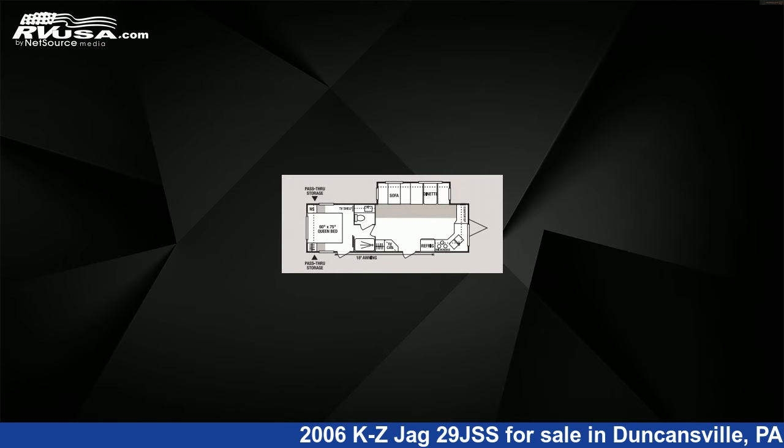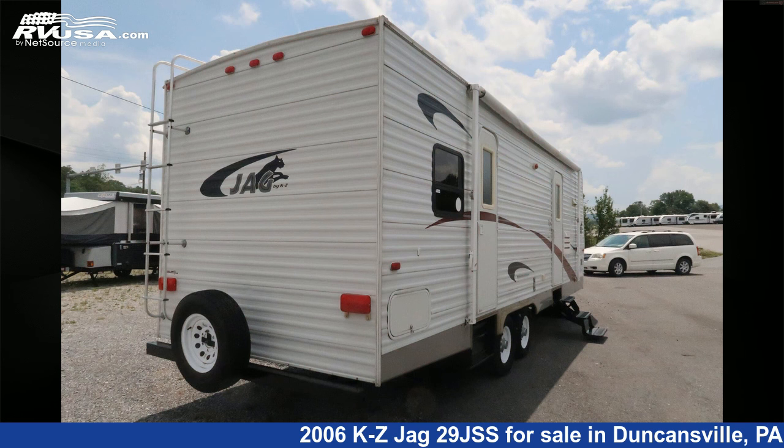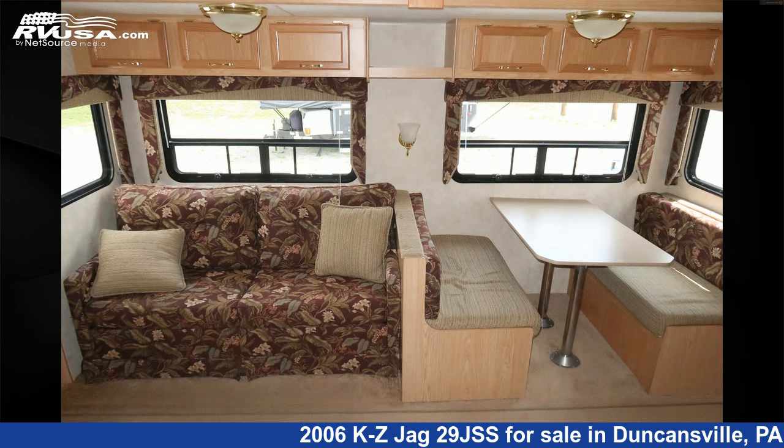This used KZ is 30 feet 0 inches in length and features one slide-out, sleeps 5, awning, microwave, air conditioning, TV antenna, water heater, refrigerator, slide-out, stove top burner, smoke detector, LP detector, and 30 gallons fresh water capacity.